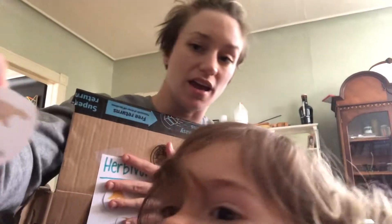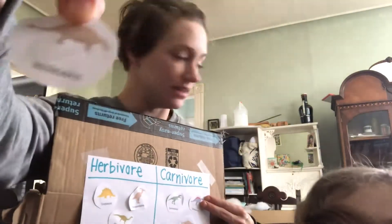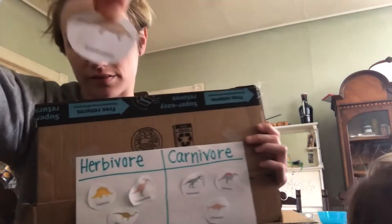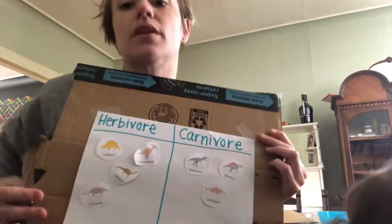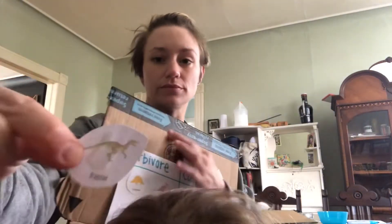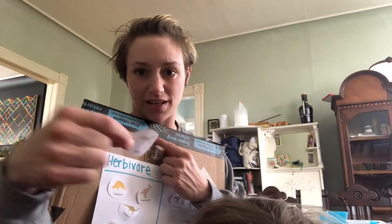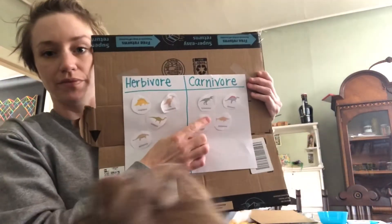Then we've got Ankylosaurus — it has a big tail that swings around. Oh, this is a good one. Raptor. You see the raptor? Raptors are carnivores.